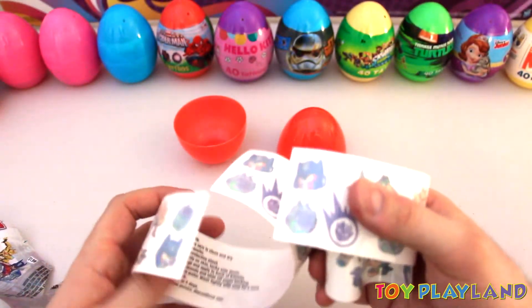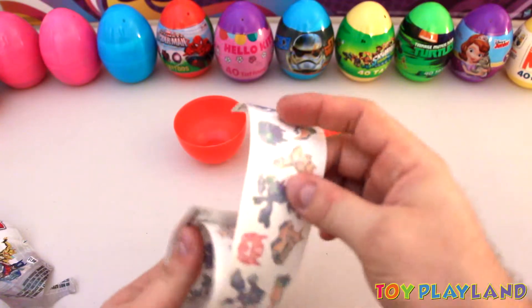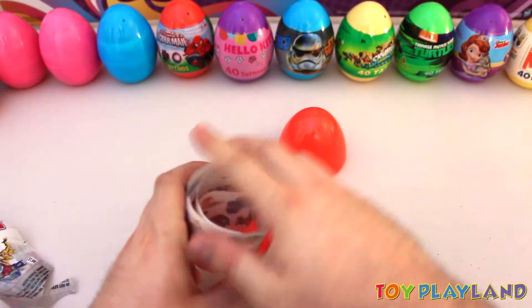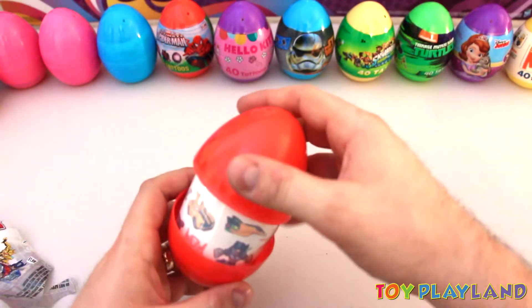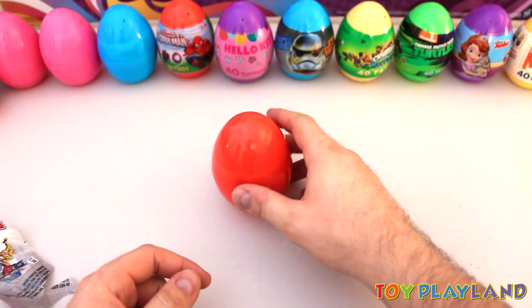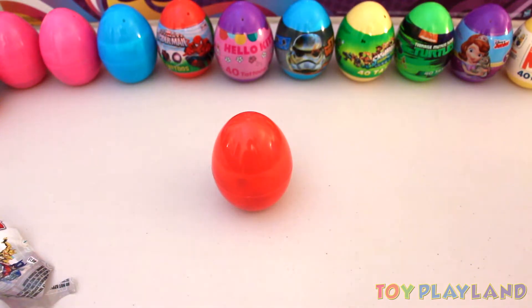Let's go ahead and wrap these back up here, put them back in the egg. Save these for another time. There you have it. Thanks for watching. Bye!